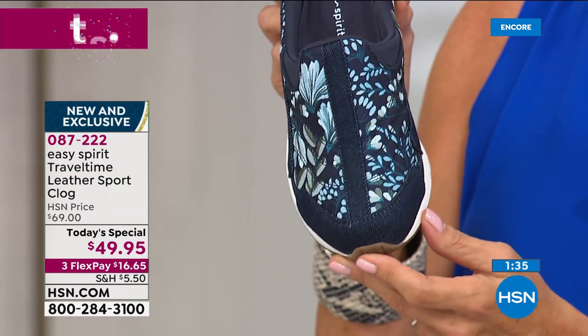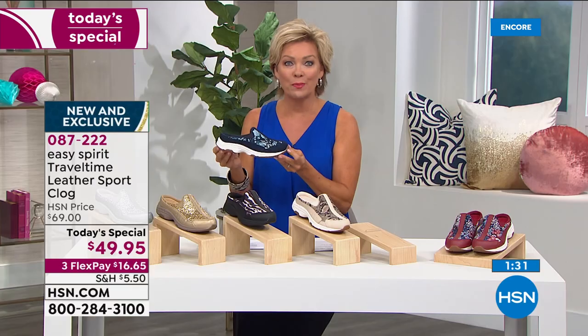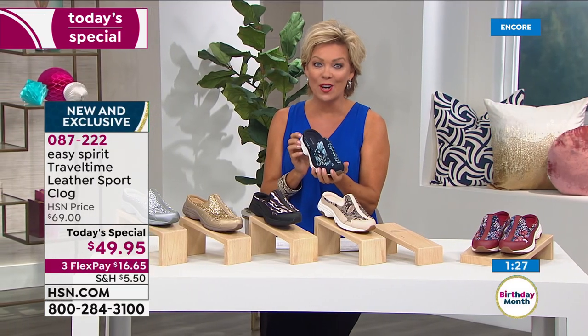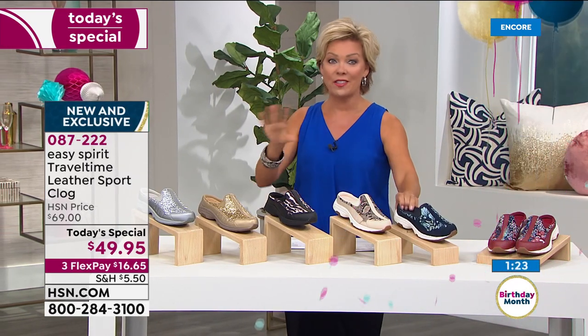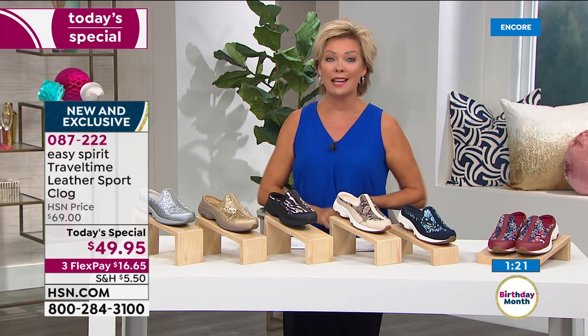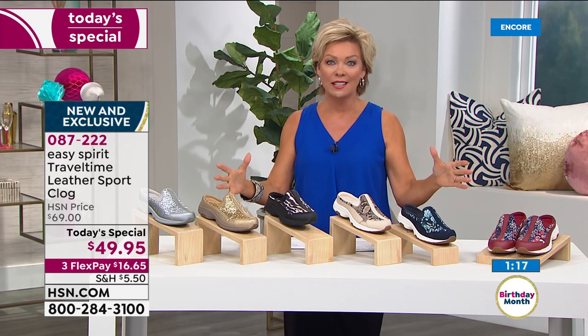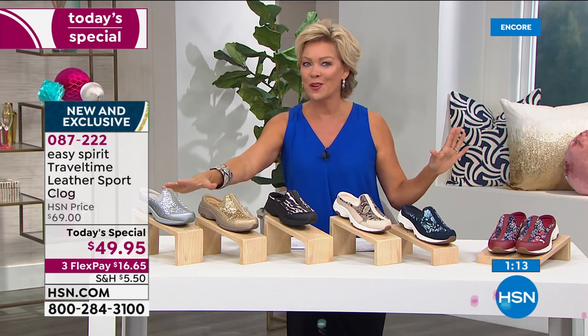How special that makes us feel. And we can turn around the best price you will find on any of the Easy Spirit Travel Time clogs — it's here right now. There's not another encore presentation at 1 a.m. as we typically do — it is that limited of a Today Special. Right now, which one are you leaning towards? Want the silver, the gold? They're my two picks.